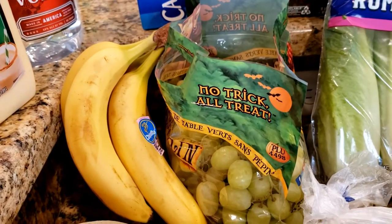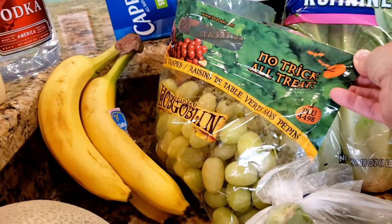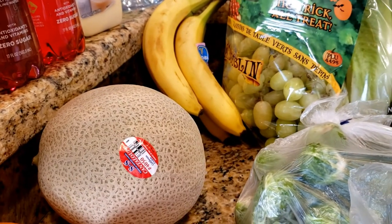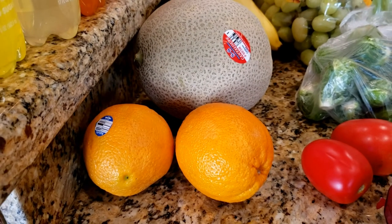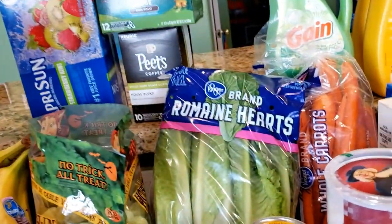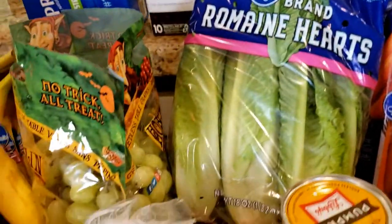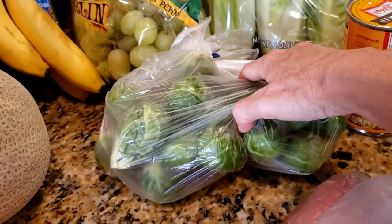On to our produce: we got a bunch of bananas, some 'No Trick All Treat' grapes — and look at this bag, it's ginormous. I reach into the fridge probably 32,000 times a day and grab a couple of grapes to snack on, so that will go quickly. A cantaloupe, which has been a favorite for the past few weeks, and a couple of navel oranges. I love oranges, I just don't love peeling them. We also have our romaine hearts three-pack and a big bag of carrots.